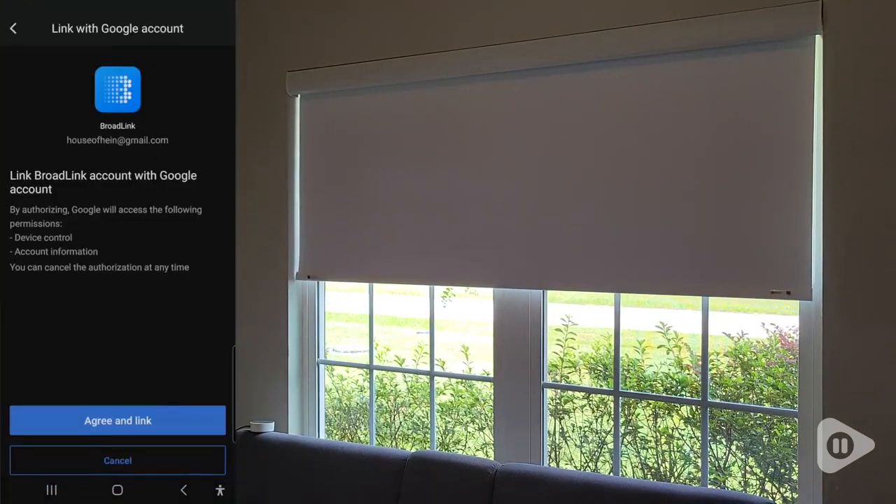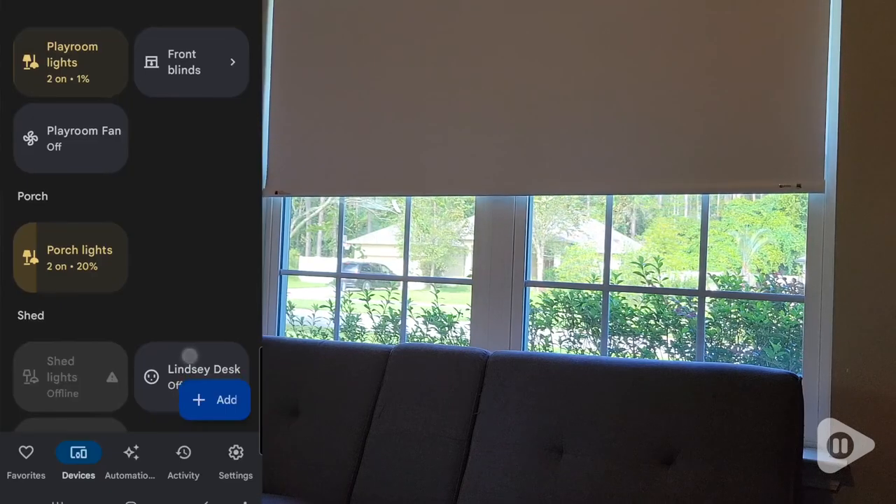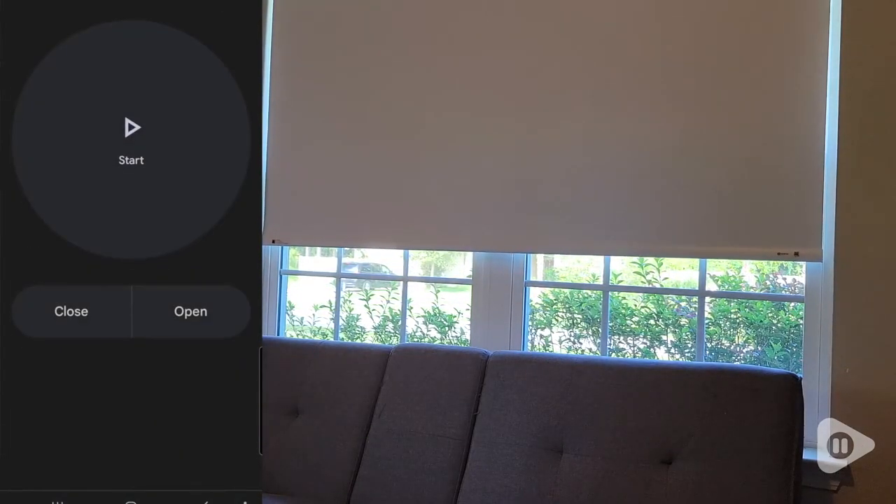After setting up the blind with the Broadlink app, I connected Broadlink to Google Home, so no matter which speaker I'm near in the house, or even on my phone away from home, I can control the blinds.